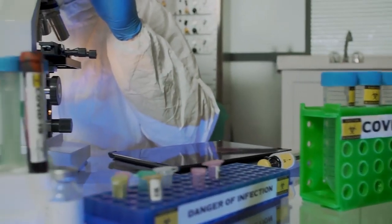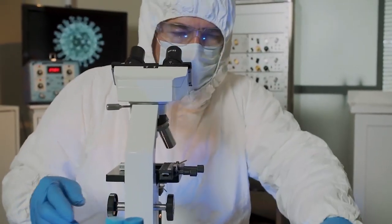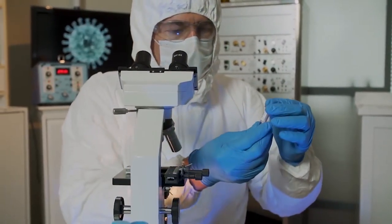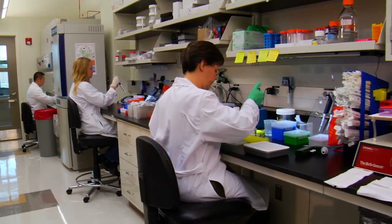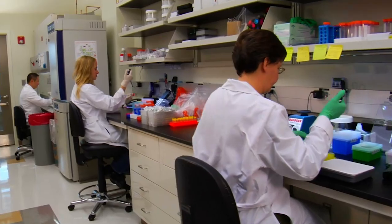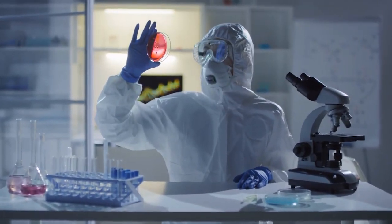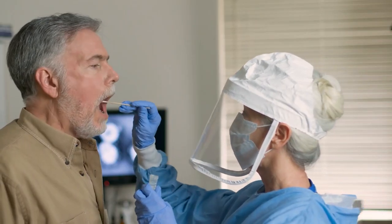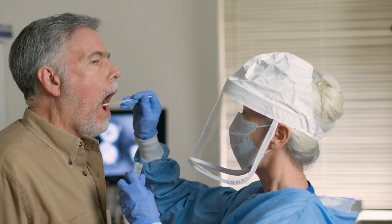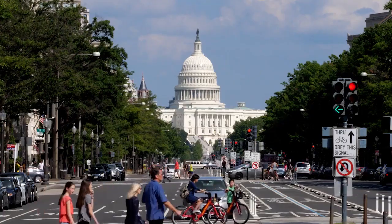If deployed in labs, facilities could charge up to $10 per test, which is significantly cheaper than RT-PCR. Originally, Yale scientists wanted to remove the saliva collection tubes used in some diagnostic tests. They found that at warm temperatures, SARS-CoV-2 remained stable, which dropped the need for saliva collection tubes for preserving the pathogen. The device is expected to be deployed in the coming weeks in the U.S.